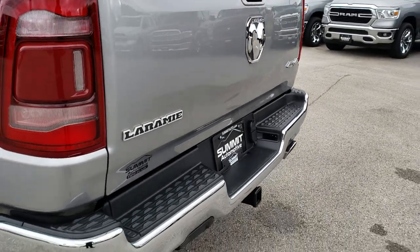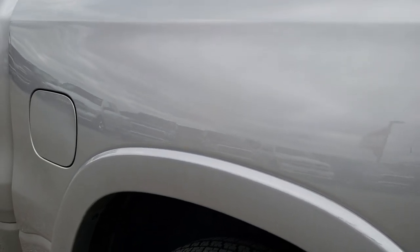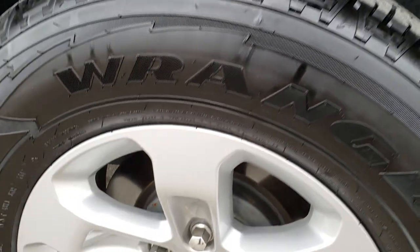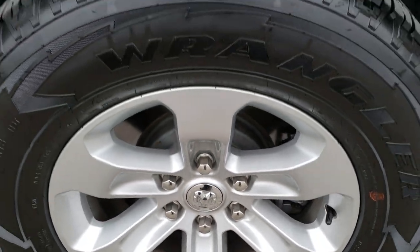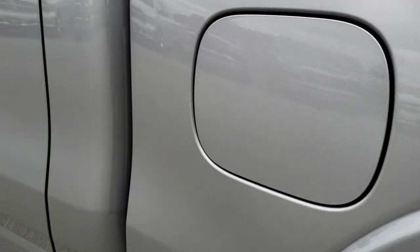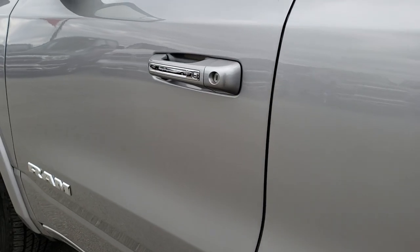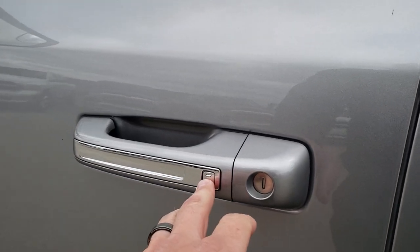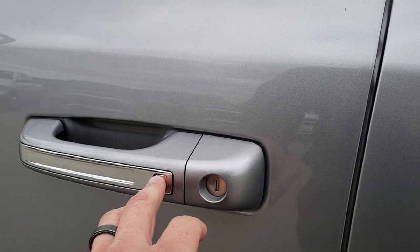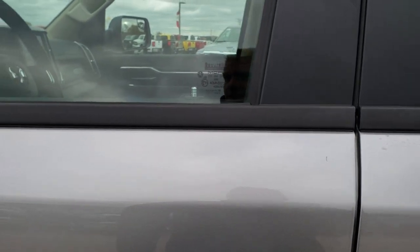It does have the backup camera there, and as you go down this side of the truck it's just as clean as the passenger side — no dents, no dings. Back rim is in excellent condition as well. It does have the capless fuel fill, which is new for 2019 on the new body styles. It does have the keyless enter-and-go system, so if you have the keys on you, just press the button to lock, put your hand in and the keys will also unlock just like so.